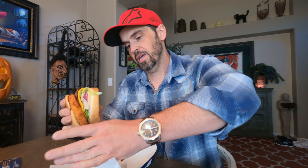Let's try this thing — I'm going to take it out of its little wrapper. Here we go. Wow, this is a big burger. I'm going to have to squish it down a little bit to get my mouth around that.